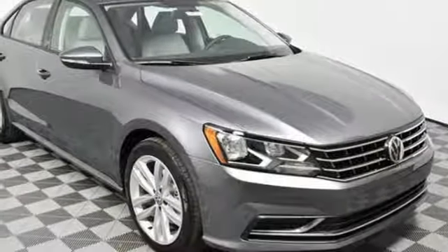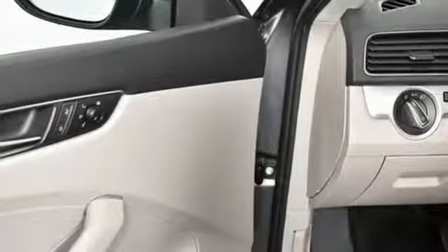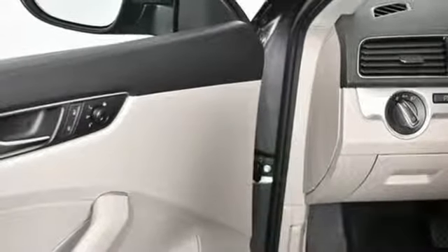Manual tilting steering column, turbo inline four-cylinder engine, power sliding and tilting sunroof, gas pressurized shocks, and power heated mirrors.